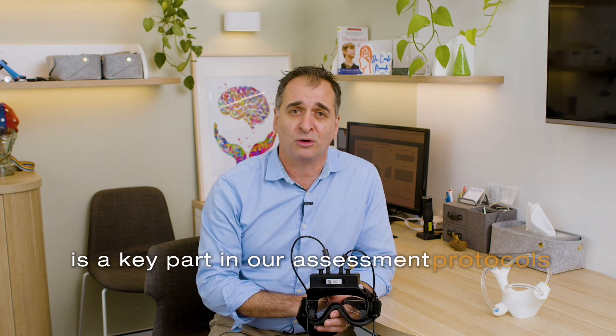Video nystagmography, or VNG, is a key part of our assessment protocols here at BrainHub.